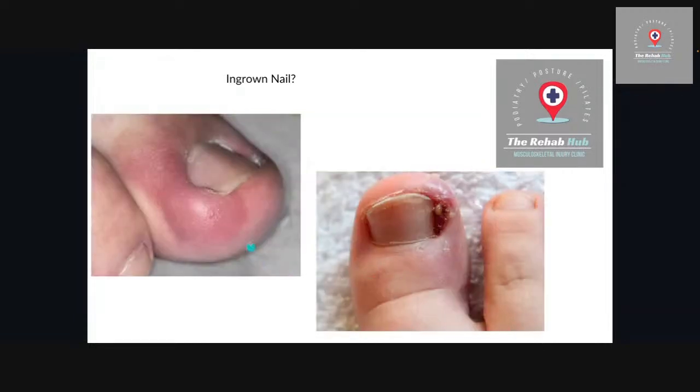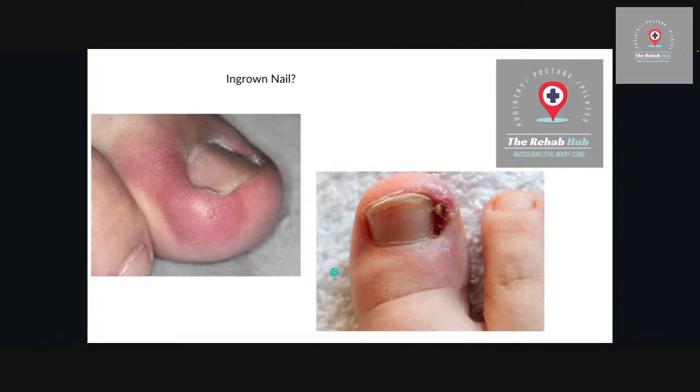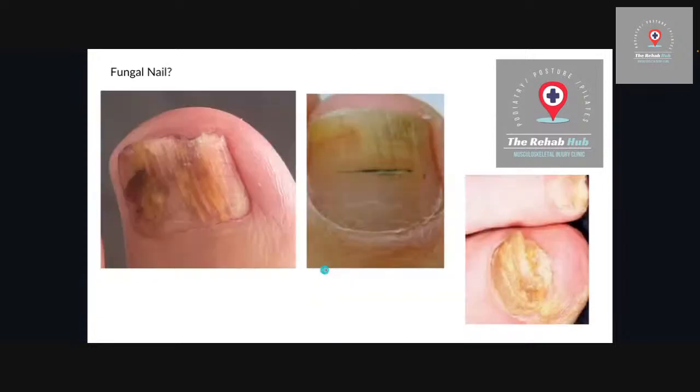Not everybody gets an ingrown toenail. You can see here localised infections — that red swollen area with granulation tissue starting to build. These are definitely something to get dealt with, and usually your GP would give you antibiotics — but that definitely isn't the solution to this.